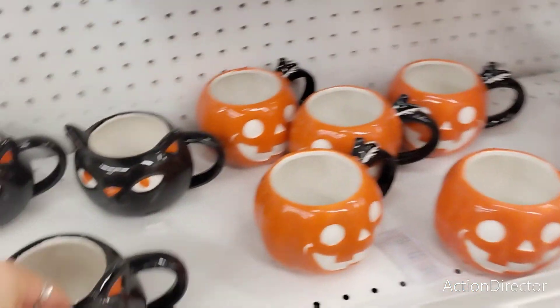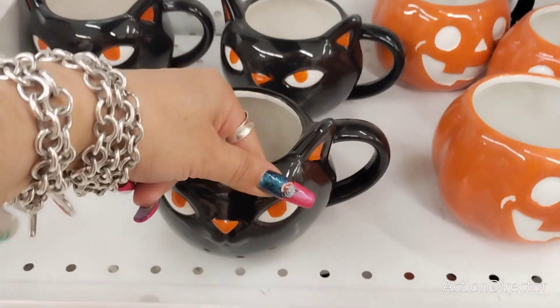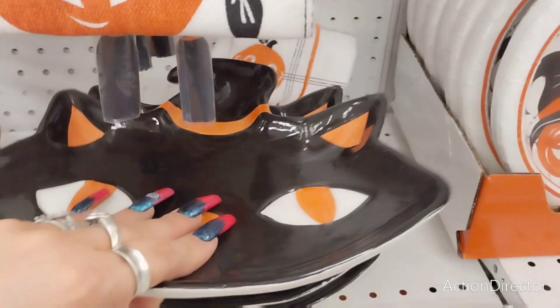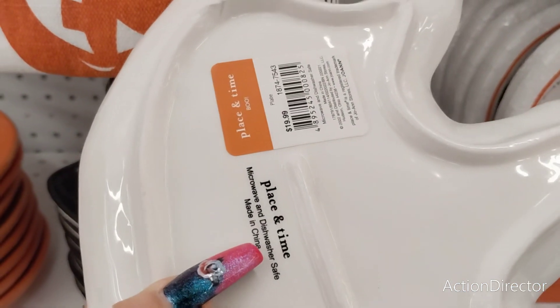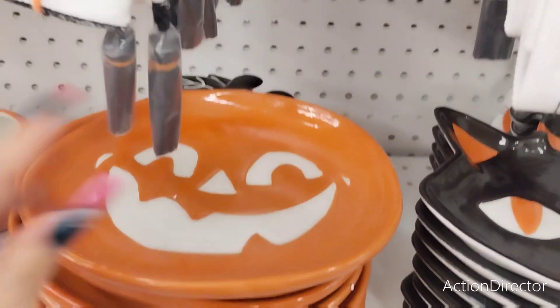This is $29.99 for a set of two. The mug is $14.99. $14.99. I like this, but it's going to be $19.99. $19.99.